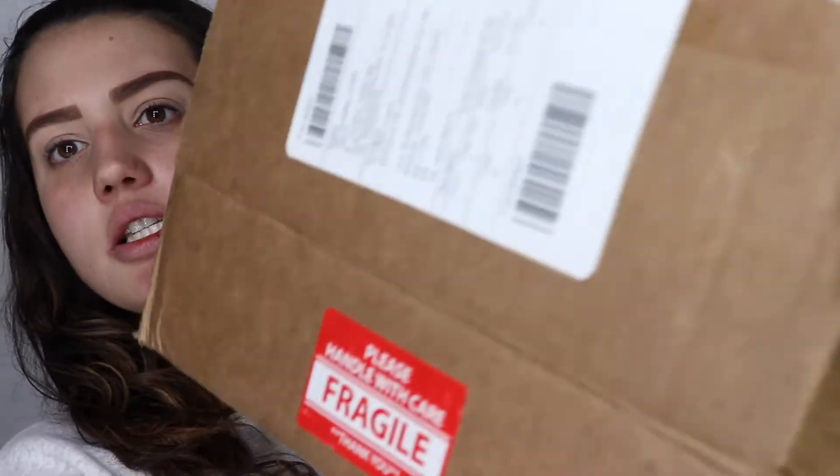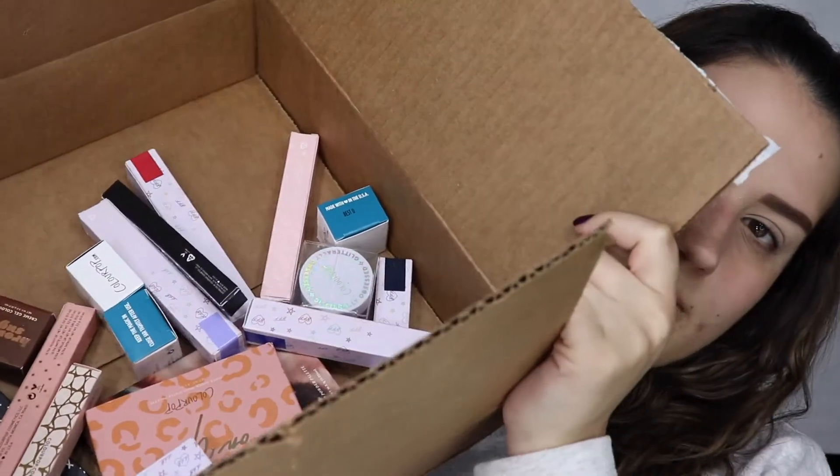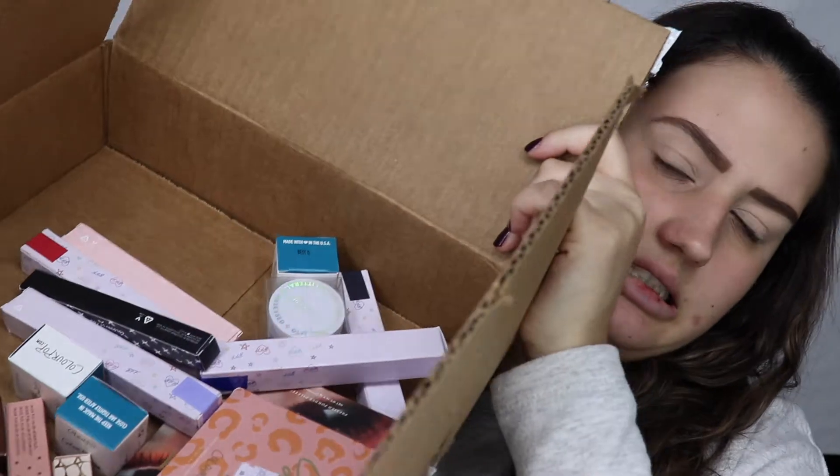Hey guys, what's up, welcome back to my channel! Today's video, as you can tell by the title, I'm going to be trying out a whole bunch of ColourPop products that I recently purchased myself. I wish this was sponsored — that'd be amazing — but you know, life's life. So here I have them, here's the box of everything. You can see, with one of the things, here are just a couple of items that I'm gonna be trying.